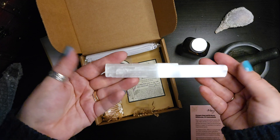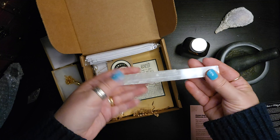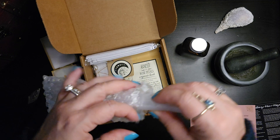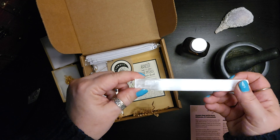We have a selenite wand. Those are great for cleansing. Be careful — do not put selenite in water. It will dissolve.